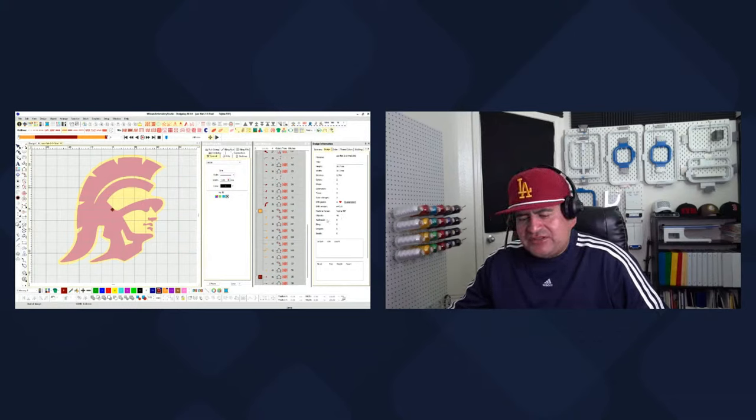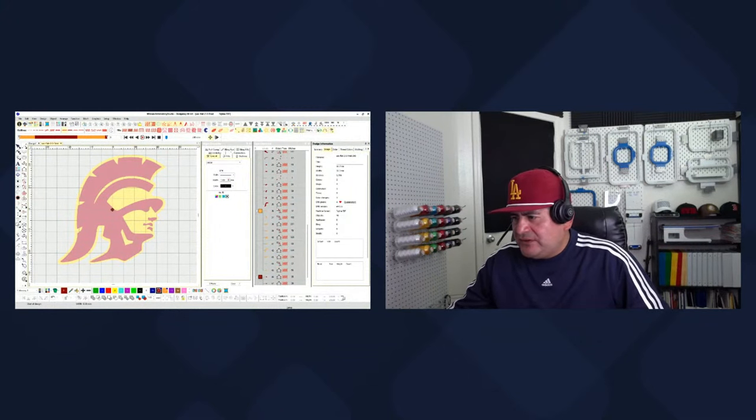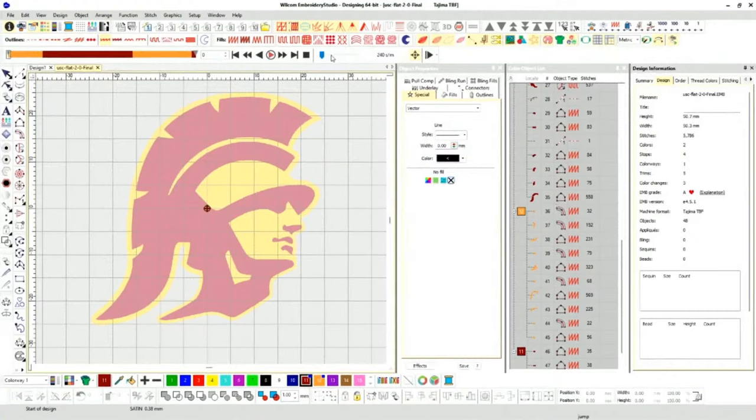You can see 48 objects total. Let's push play. I start with his face — I'm doing a fill stitch here, because a satin stitch won't work: it's too long and wouldn't look right. The stitch angle is probably about 10 degrees, going left to right. The underlay — you always want underlay. Here I have an edge run as underlay, then a tatami underlay, and then the fill stitch on top.